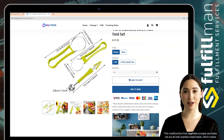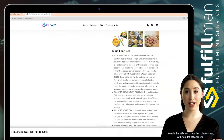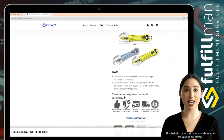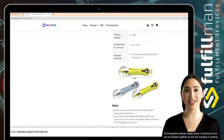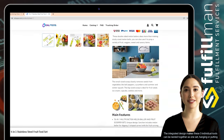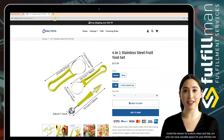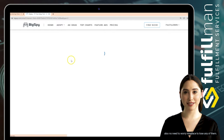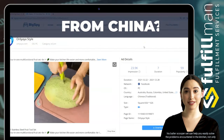This multifunction fruit and vegetable scooper and baller set features stainless steel heads, making it easier and more efficient to use than plastic ones, with no odor left after use. Simply rinse or toss it in a top-rack dishwasher for cleaning, then dry for storage. The integrated design allows the three individual tools to nest together as one set, hanging or fitting inside a drawer — saving valuable kitchen space and preventing misplacement.